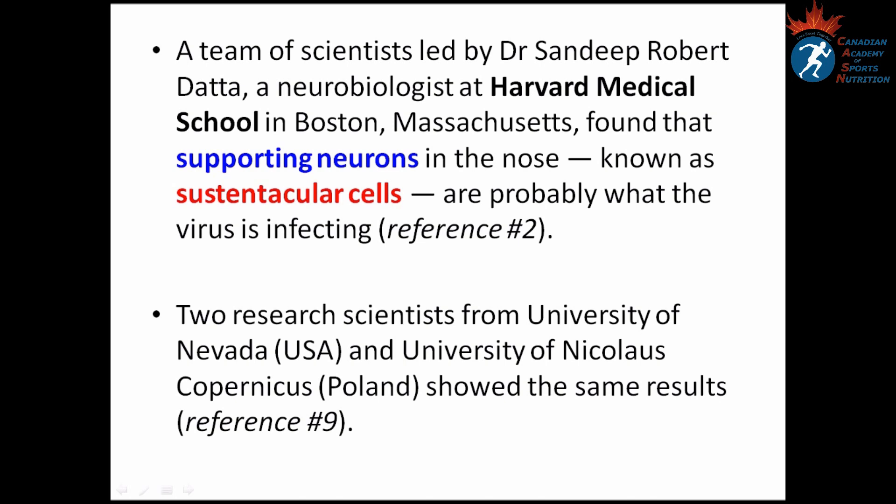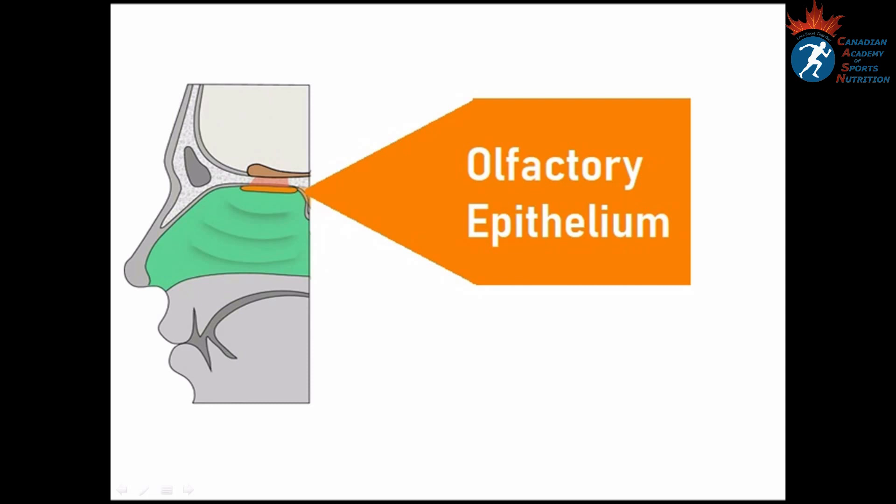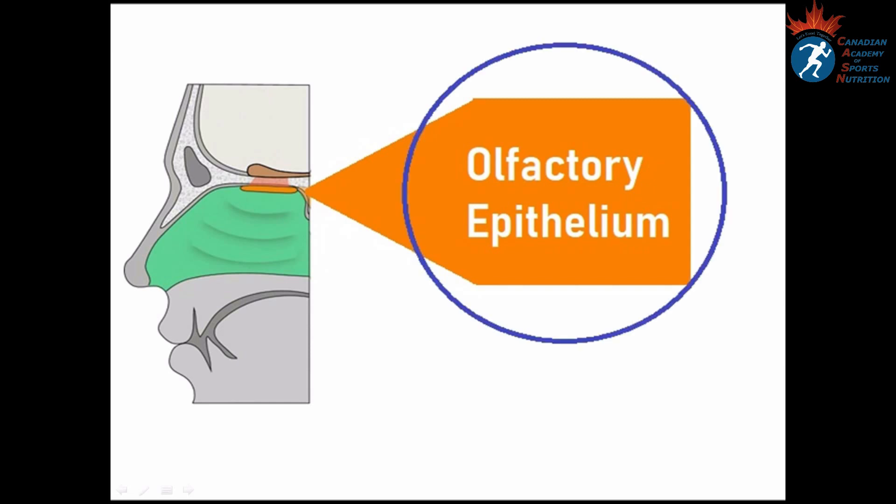Two research scientists from the University of Nevada and the University of Nicolas Copernicus in Poland showed the same results. The olfactory epithelium is located in the roof of the nasal cavity. It is the place in the body where the central nervous system is closest to the external world.